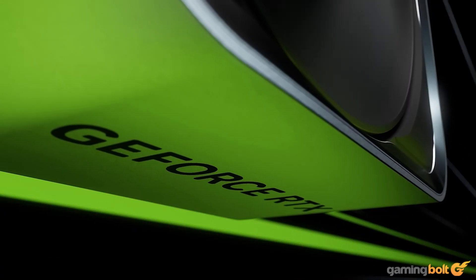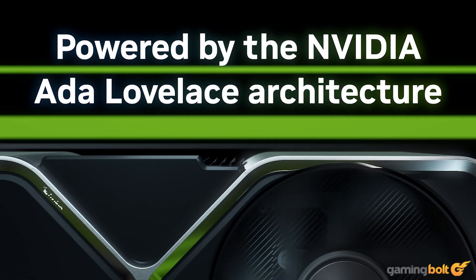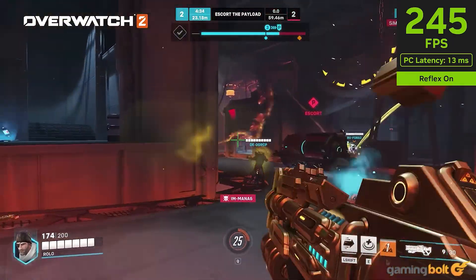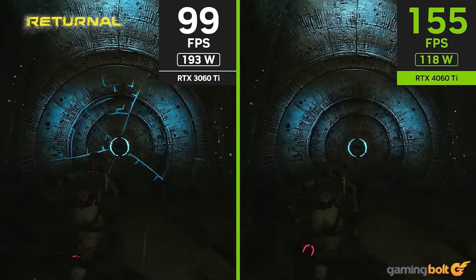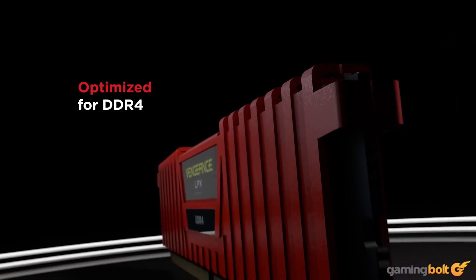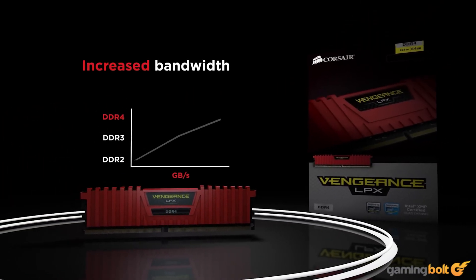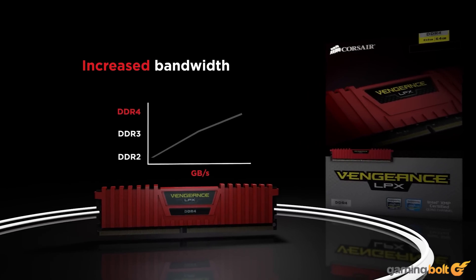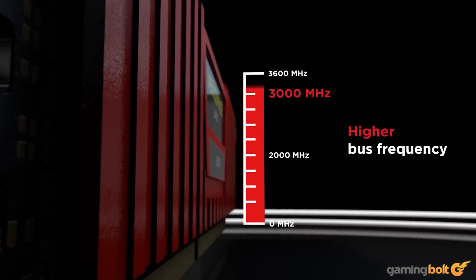Before starting out with the feature, it's important to mention that we have only used off-the-shelf prices for brand new components, and building out a comparable PC with used components will undoubtedly come at a much cheaper cost. Also, we have tried to include components that were close to the PS5's hardware, as it's not feasible to have a one-to-one component list, and finally, the price for these parts may change in the future.